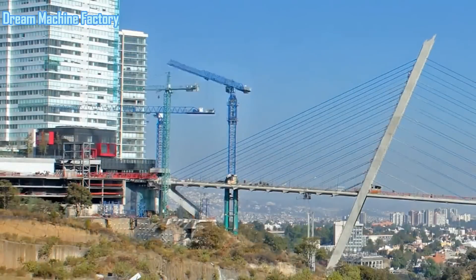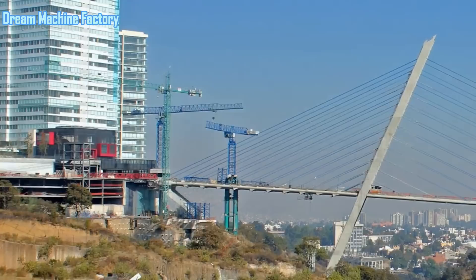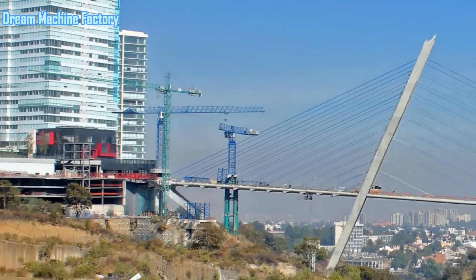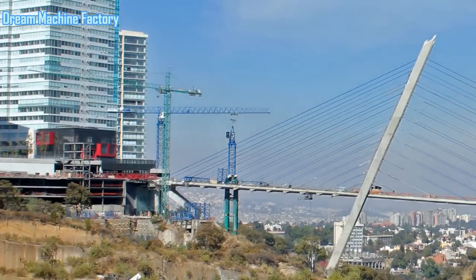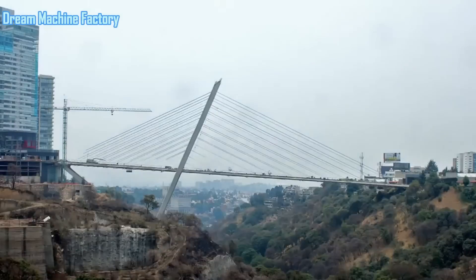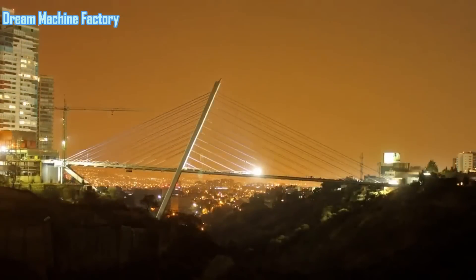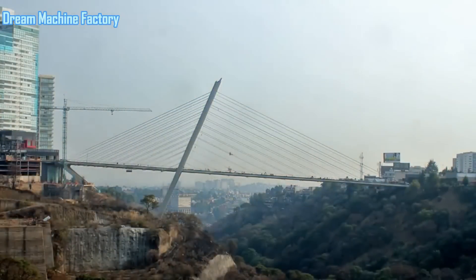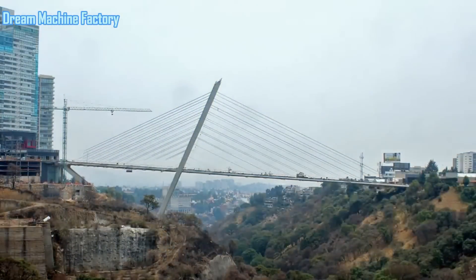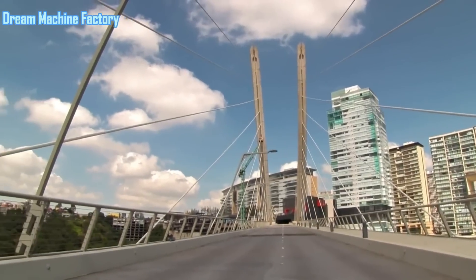Moreover, the bridge's location in a wooded ravine enhances its visual appeal. The contrast between the natural environment and the man-made structure creates a compelling visual dialogue, highlighting the interplay between nature and engineering. The single tower and the arrangement of the cables also contribute to a sense of balance and harmony, despite the significant differences in span lengths and material weight.